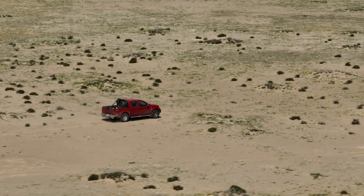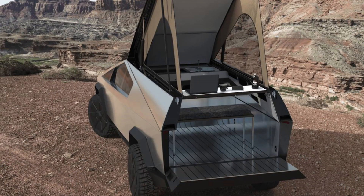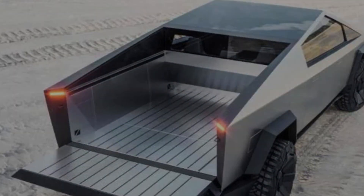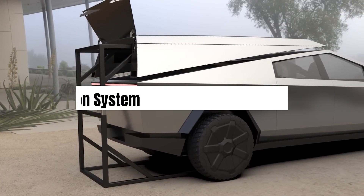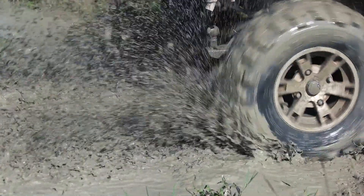Versatility and utility. One of the key selling points of any pickup truck is its utility, and the Cybertruck does not disappoint. With its large bed and versatile storage options, the Cybertruck is more than capable of hauling heavy loads and accommodating various cargo sizes. Moreover, its adaptive air suspension system allows users to adjust the truck's height based on the terrain, enhancing its off-road capabilities.